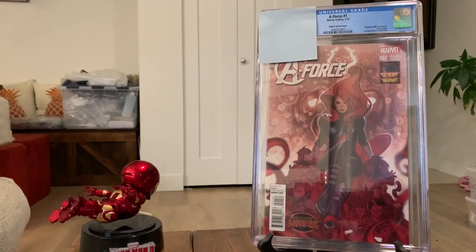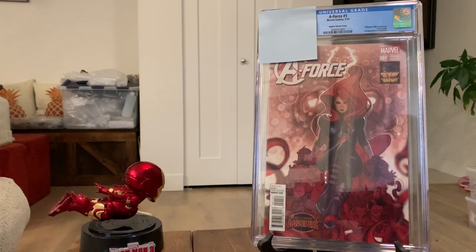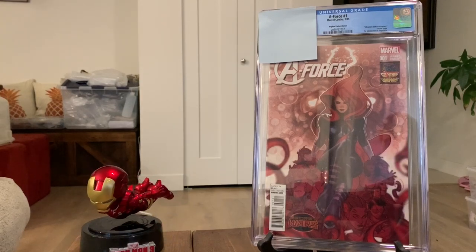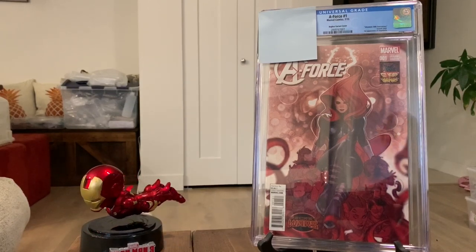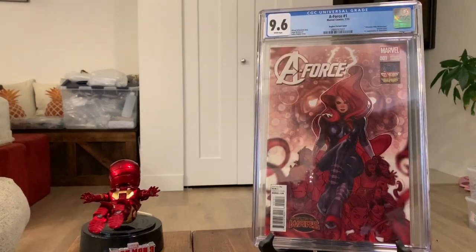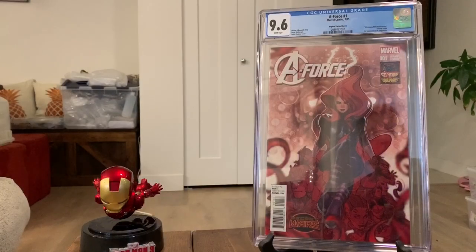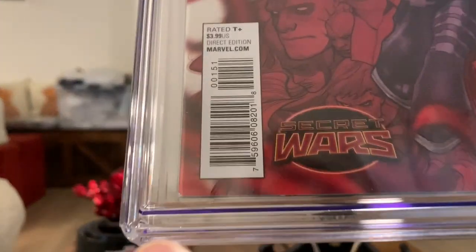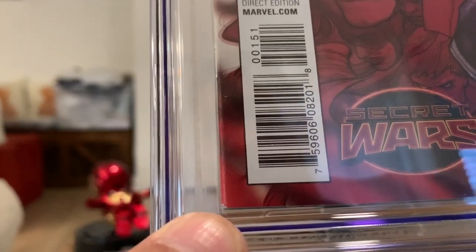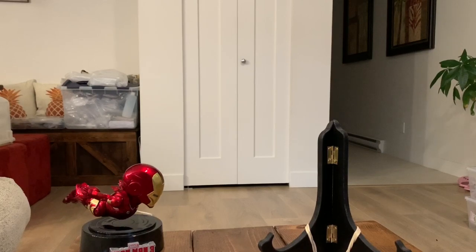Speaking of A-Force, we have another one — also A-Force number one, but this is the Adam Hughes variant, really sought after. Another high-grade one. I believe this is a 9.6 — that's my prediction. Here we go — boom — 9.6! Pretty happy with that. I remember there was something on this book that was enough of a ding to make it a 9.6, but yeah, still happy with that.